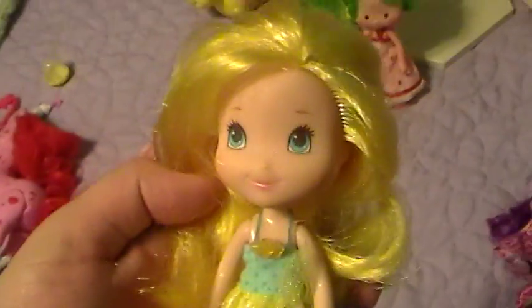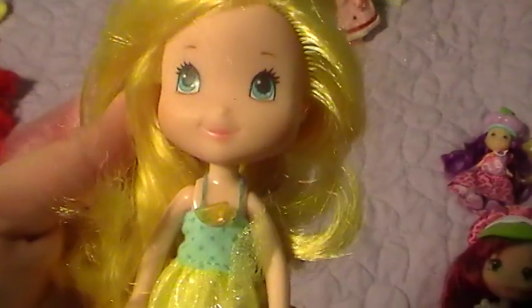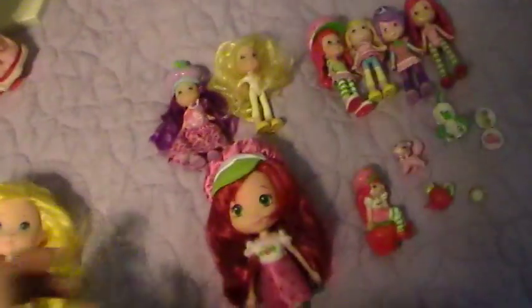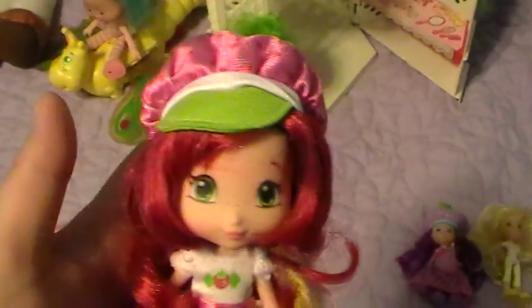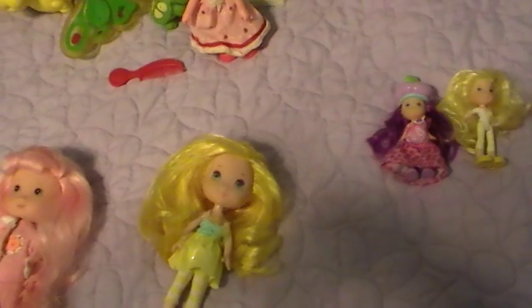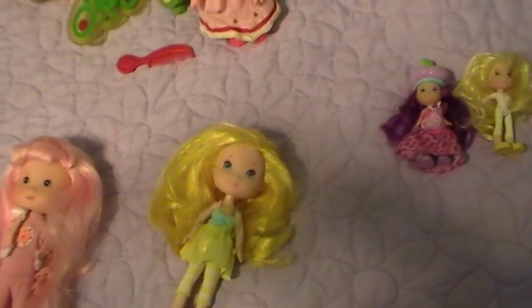That would be the 2005-2007 reboot. This is the 2008 reboot — that is also very cute. I think this is Lemon Meringue or Lemon something. She's very cute but she does not have any scent. This is the most recent incarnation of Strawberry Shortcake — this is also Michael's, and it is very strawberry scented. It was very pretty and I really liked it. This would be considered the 2013 to 2016 reboot.